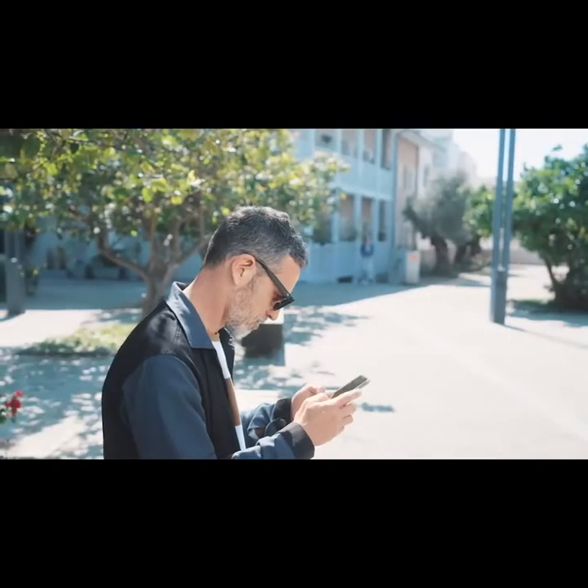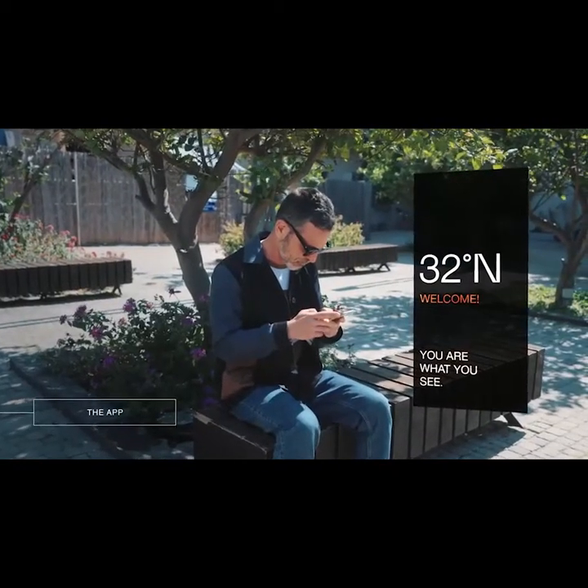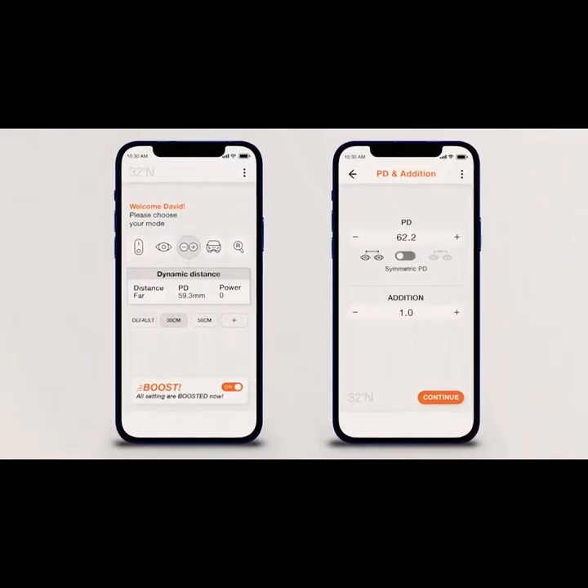Different people need different glasses, which is why we made our off-the-shelf sunglasses 100% personalizable. Through our app, you can test, adjust and update your personal magnification at any time.